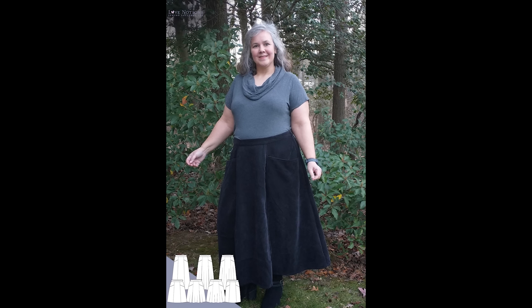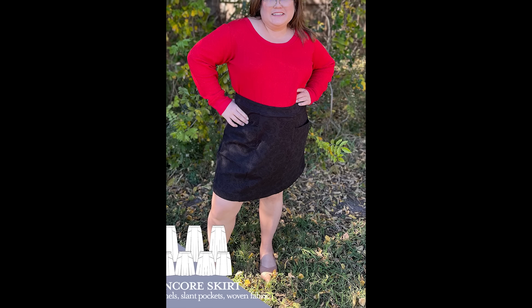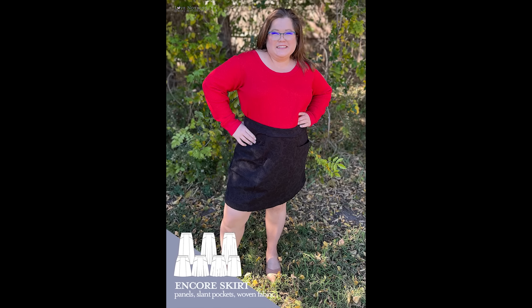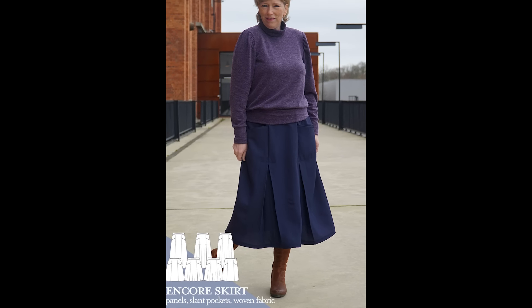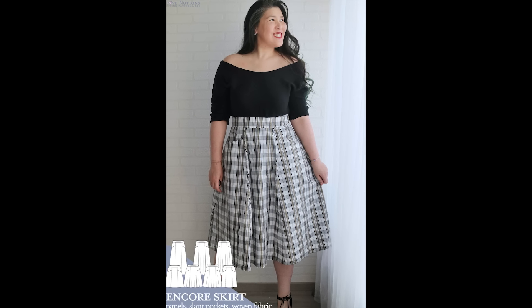Try some corduroy, some mid-weight denim, play with something suede for a really lush and polished look, or you could even make the knee-length version in a faux leather for some edge. So whether you're going for something casual for the day or something more polished for work, Encore has you totally covered.